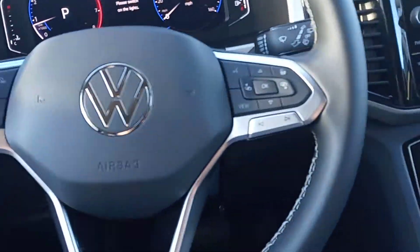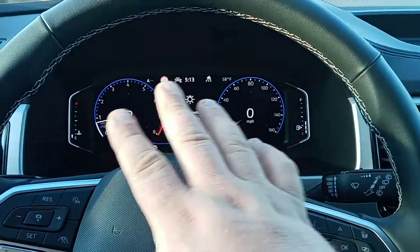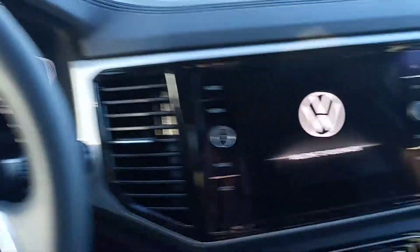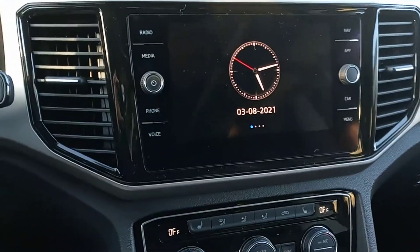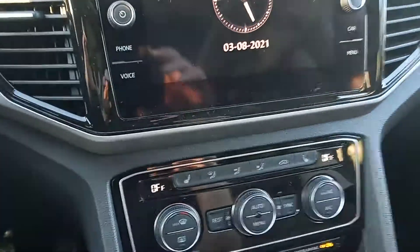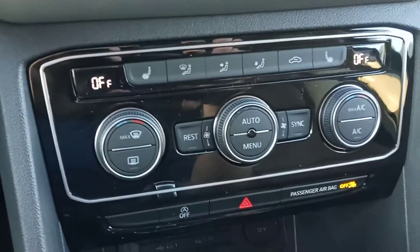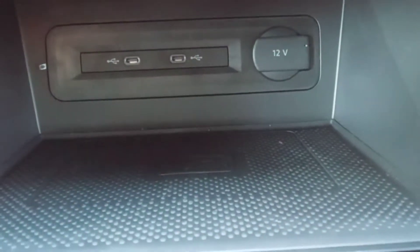It does have push start, which is really nice — just put on the brake, key in the vehicle, and you push that button and it starts right up. With the SEL, it does have the digital dashboard as well as a nice large display screen for your infotainment center, built-in navigation. Right below that we do have our climate control — this is dual climate control — and one thing that's really cool is it does have wireless inductive charging.